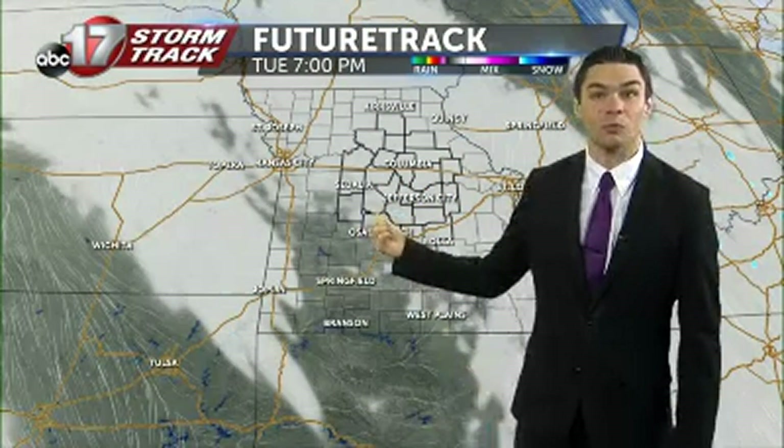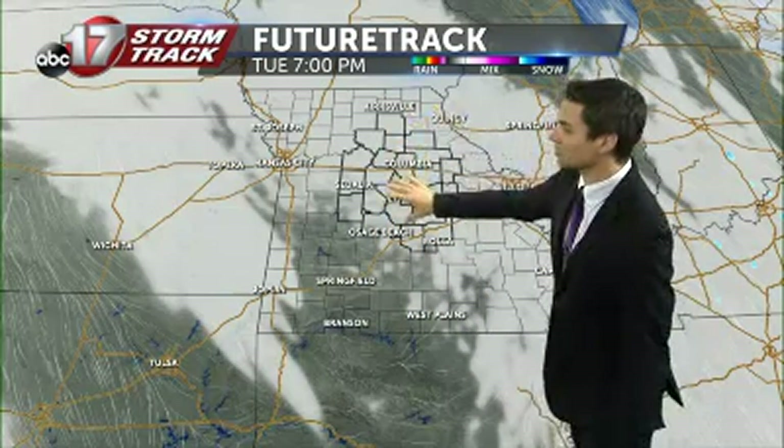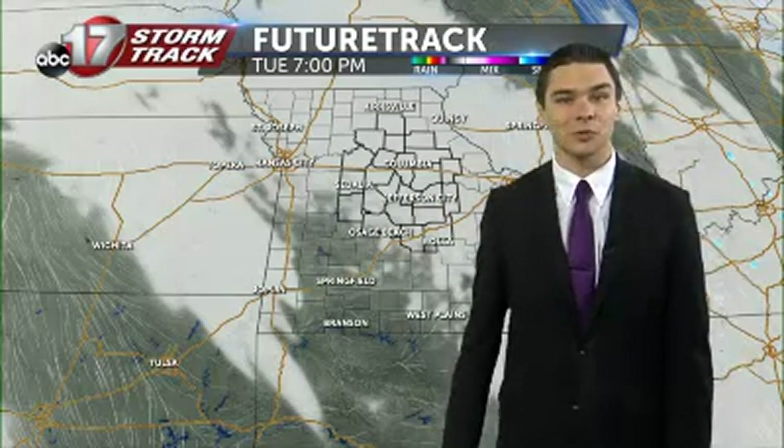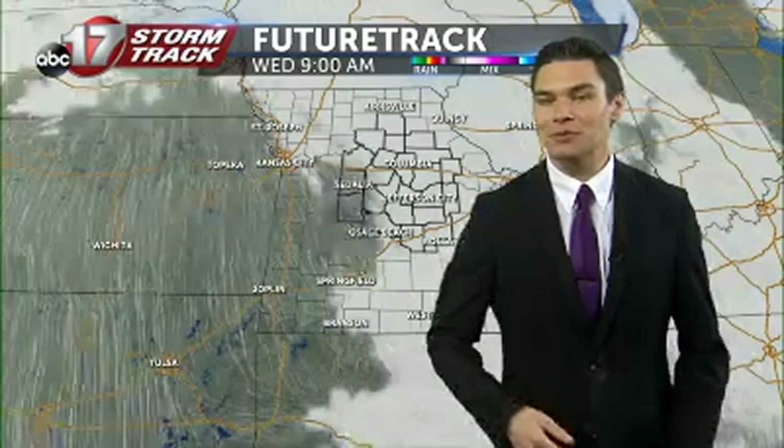Let's look at the future track. One of those ideas is hanging on to a lot of those low clouds that we're tracking this morning, as we get all the way through this afternoon — and that's a little more concerning in terms of those temperatures.